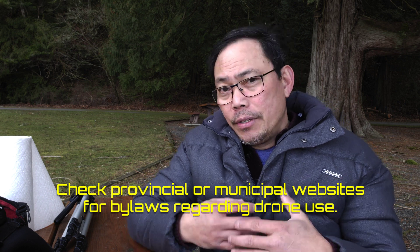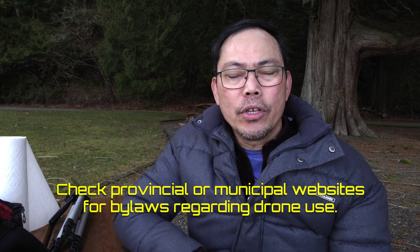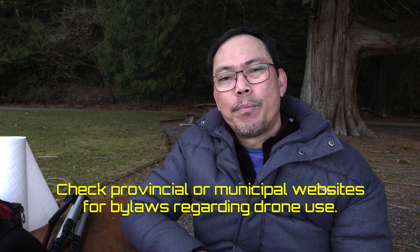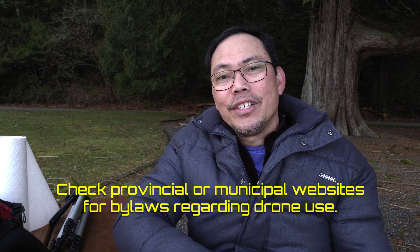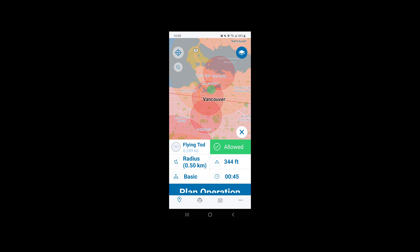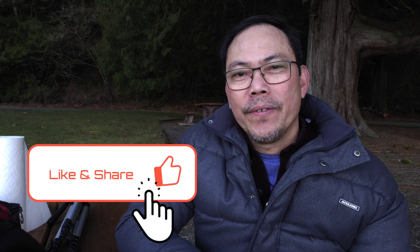Some provincial parks do allow drones. Most municipal governments will have bylaws preventing drone use on city property, including parks, sidewalks, or roadways without prior permission — and this can include launching your drone from your car or boat. There are tools you can use to identify these areas, such as the drone site selection tool, the NavDrone app from NavCanada, and the DronePilotCanada app. If you're not sure, there are tons of resources on the internet — ask someone who knows. It's always better to be safe than sorry.